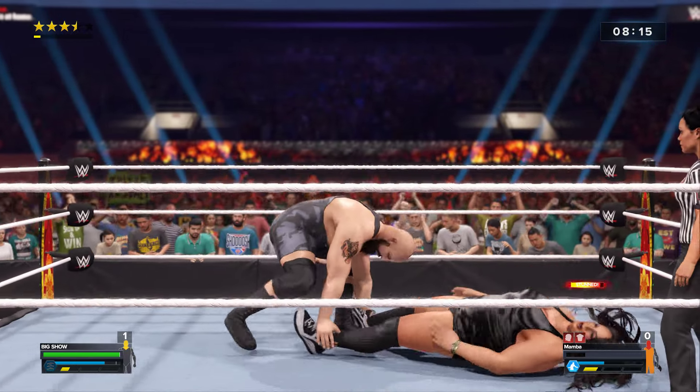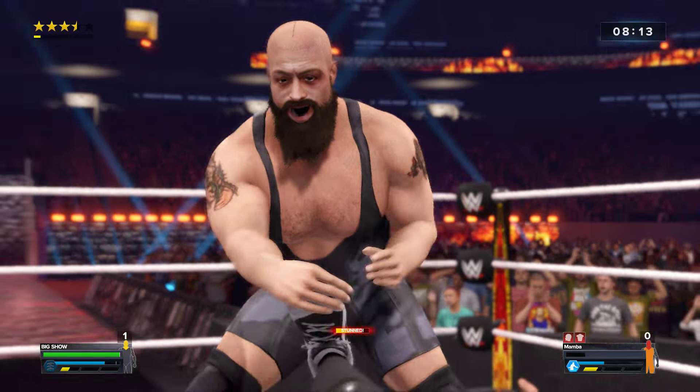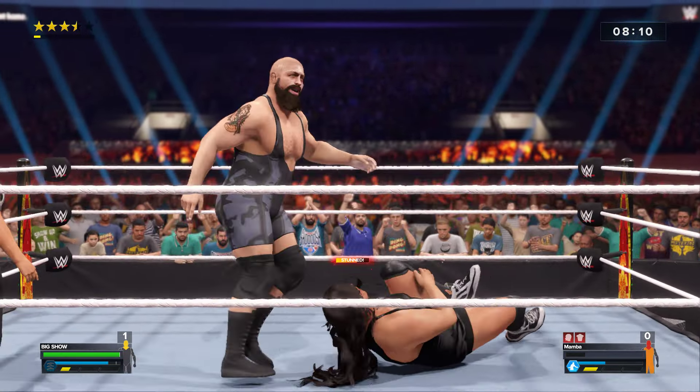It is over! This superstar has a hold of the leg going round and round. Now a leg breaker!